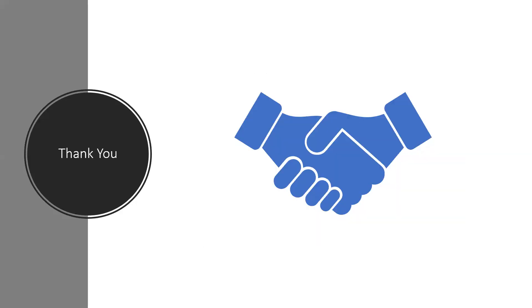So, that's all for today. We'll be coming back shortly with some more interesting content. Till then, stay home, stay safe.